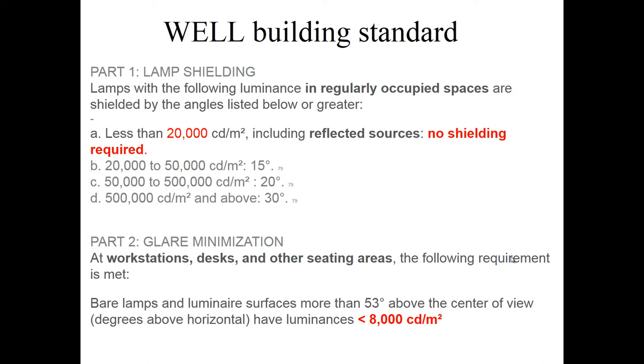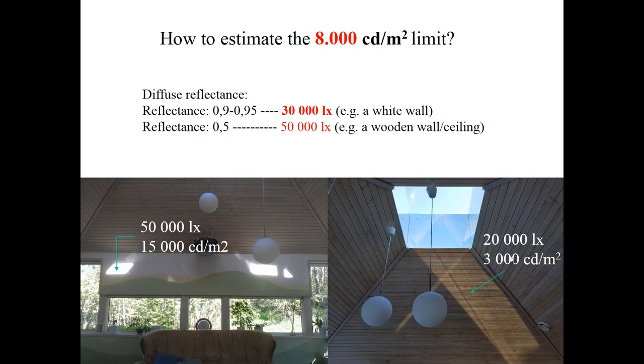Another possibility is to use 20,000 candela per square meter, which is generally for regularly occupied spaces. Back to this example — what does 8,000 candela per square meter actually mean? It can be translated to lux and it depends on the reflectance of the surfaces. For a white surface with reflectance over 0.9, it means in practice you can have illuminance up to 30,000 lux. And if you have lower reflectance, like a wooden roof, you can have up to 50,000 lux.